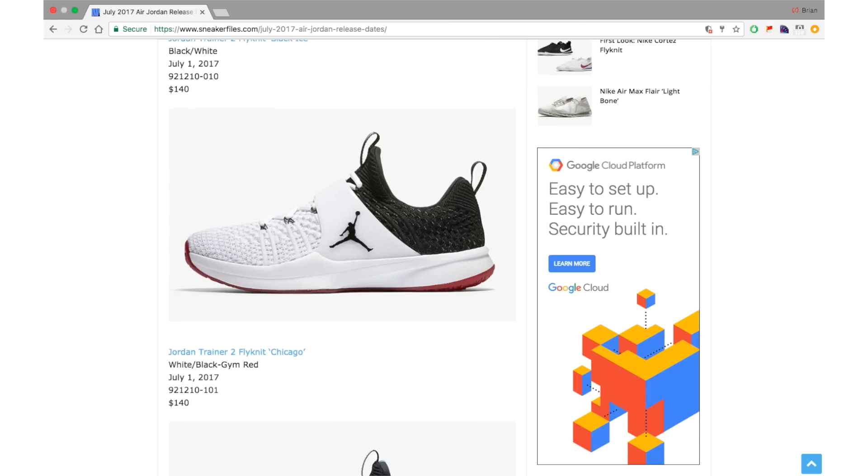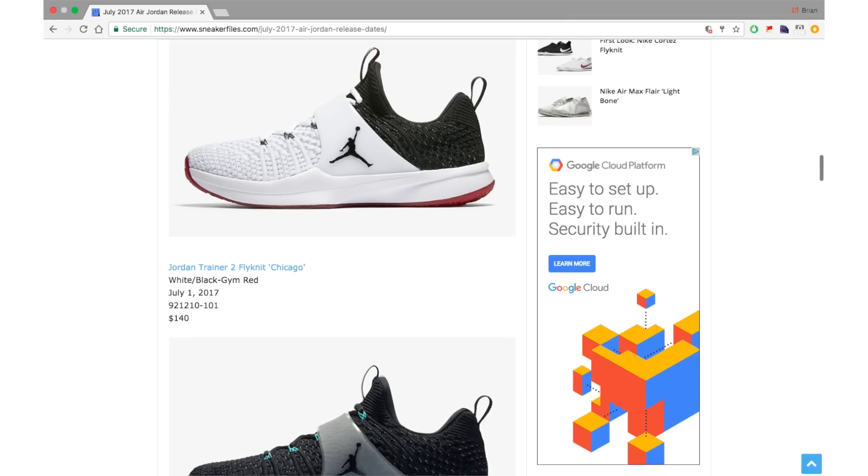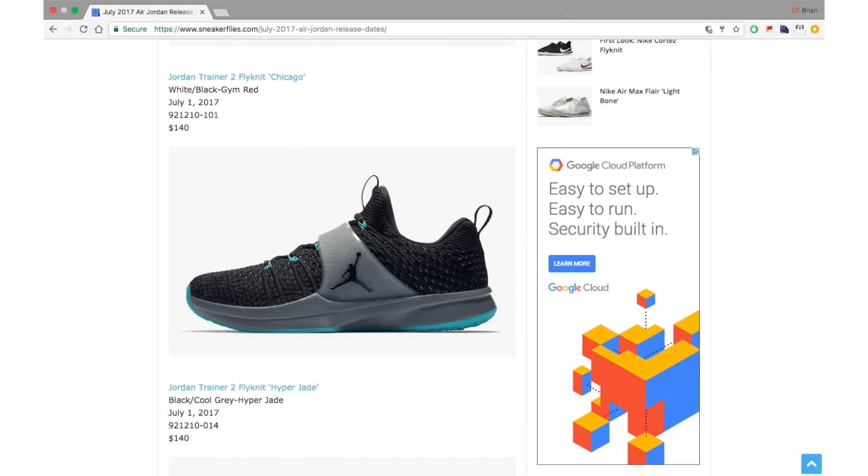The Chicago colorway is probably the nicest of the three for obvious reasons, also $140, all dropping July 1st. Last but not least is the Hyper Jade. Personally I'll probably pick up a pair just to train in, but I'm going to wait until they hit outlets because I don't see these selling out anytime soon.